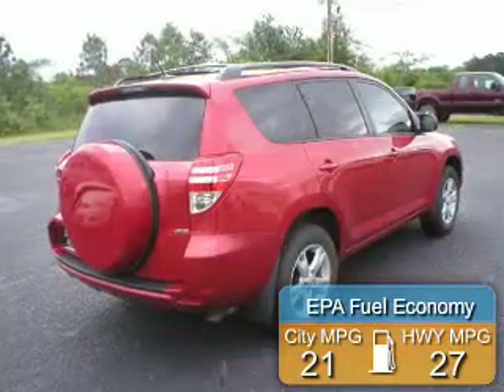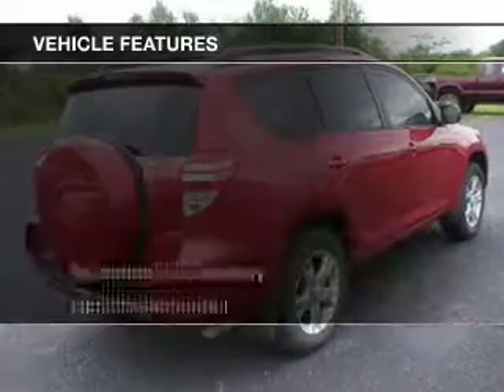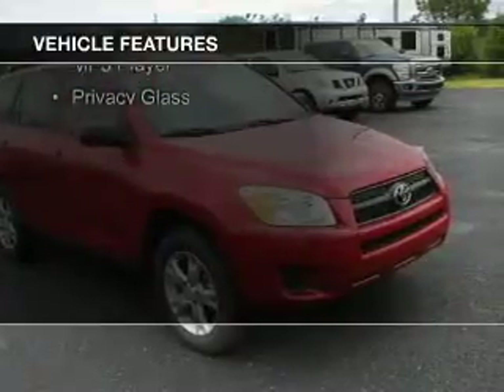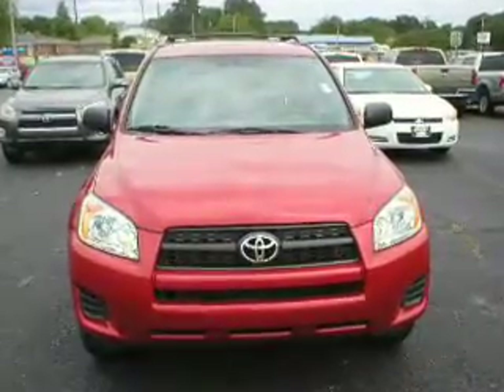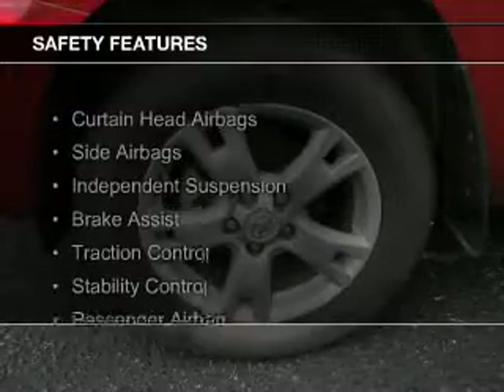Great fuel efficiency saves you money by requiring fewer trips to the gas station. The features include Bluetooth connectivity, digital audio input, steering wheel controls, a tilt and telescopic steering wheel, a spoiler, cruise control, keyless entry, split rear seats, an MP3 player, and privacy glass.